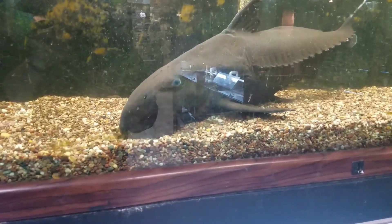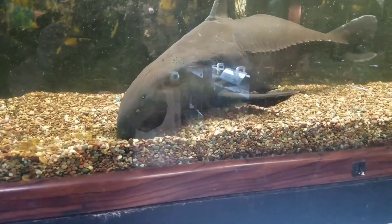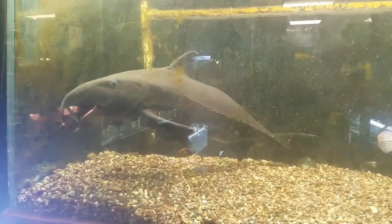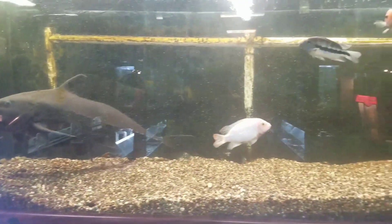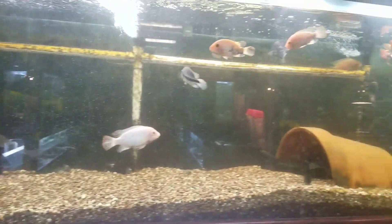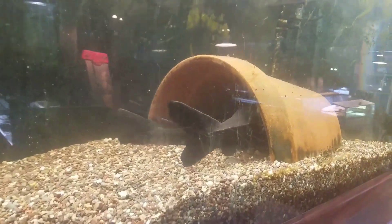This massive jigsaw catfish is over 30 inches long. Here you can see him digging around in the substrate for some food, and here's another shot just to show you how big this tank is and also show you a couple other jigsaw cats that aren't quite as big but they'll get there.